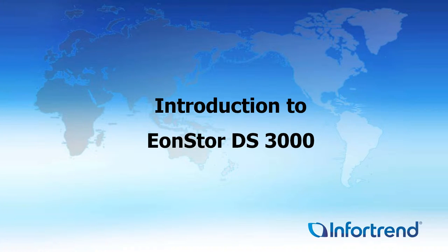Hello, thanks for joining. My name is Terry Patrick. I'm a Regional Sales Manager here for InfraTrend. Today we're going to talk about the EonStore DS3000 and DS3000 Turbo, Gen 1 and Gen 2.